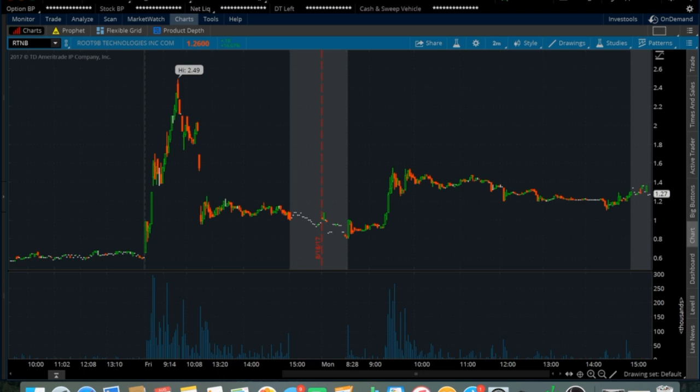The last one on my list is RTNB. This one got halted a decent amount on Friday — I was watching it and actually traded it in my Robinhood account for a big percentage gain. This one is extremely risky — it got halted a few times on Friday where it ran up from the 60 cent range to $2.49. It opened today at around 80 cents and ran all the way up to just over the $1.40s, and I think it actually touched over $1.50 as well.